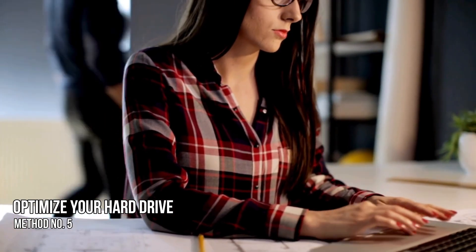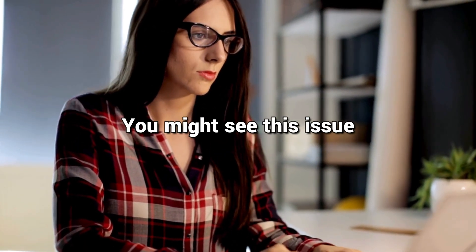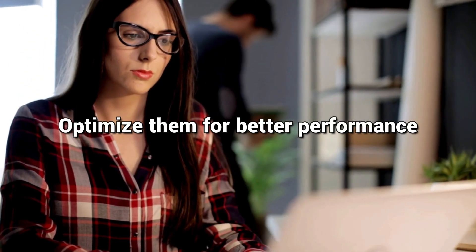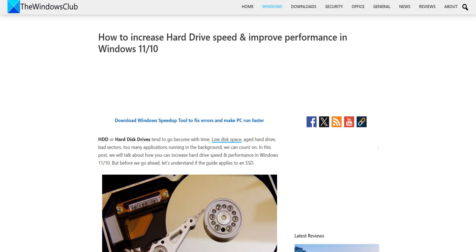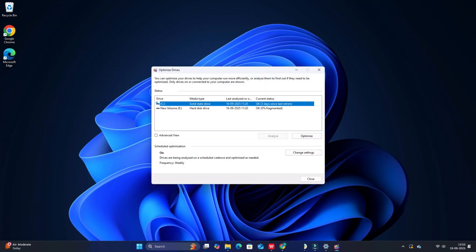Method 5: Optimize Your Hard Drive. If there are any issues with the fragments of the file you are copying, you might see this issue. You need to run the Defragmenter on both devices and optimize them for better performance. To optimize your hard drives, click on the Start button and search for Disk Defragmenter. You will see the Defragment and Optimize Drives program. Open it, select the drives involved in the copy process, and click on Optimize.